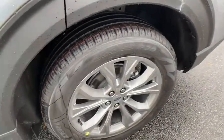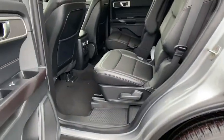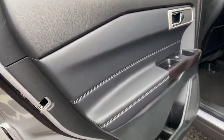Bluetooth, adjustable steering wheel, power steering, alloy wheels, keyless start, four-wheel disc brakes, aluminum wheels.